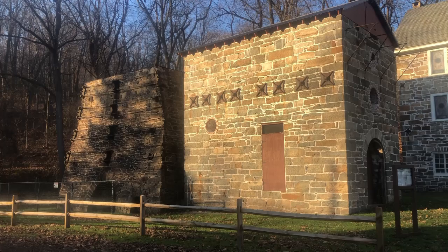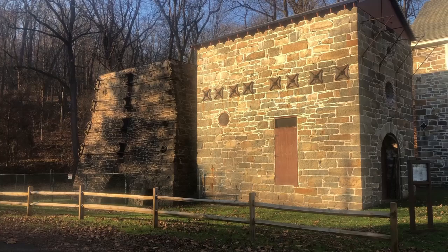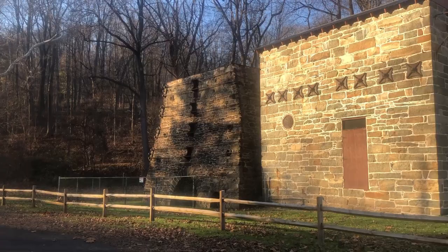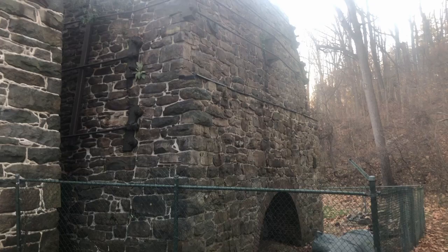I previously did a video on the Lackawanna Iron and Steel Works and I will leave a link for anyone interested. In 1859, Oxford Furnace was incorporated into the Oxford Iron Company, initially under the control of George and Selden; however, George would leave the partnership, leaving control of the furnace to Selden. Oxford Furnace would prosper during the Civil War, and in 1863 the Oxford Iron Company would acquire the Shippen Manor and the property surrounding the furnace. This image shows what the furnace would have looked like in the latter half of the 19th century.